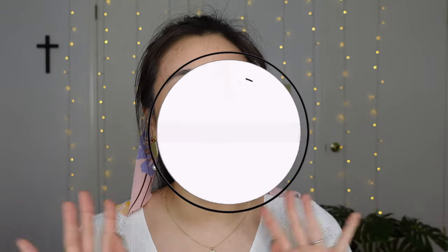Welcome to day two of the 12 Collabs of Choi Miss! In the month of December, I am posting 12 collab videos with 12 amazing, very aspirational women. Can't wait for you to see.